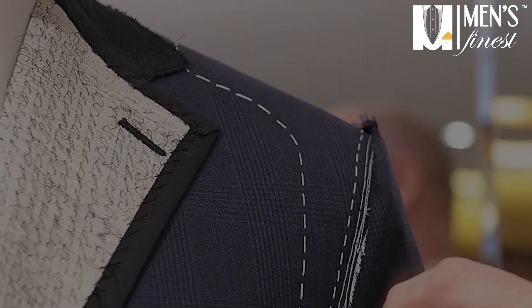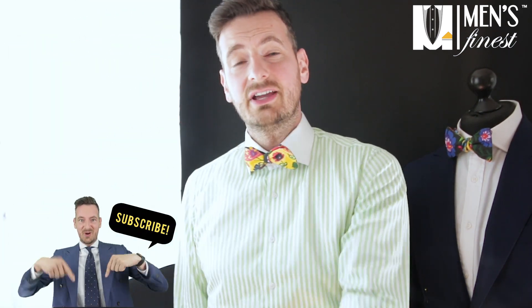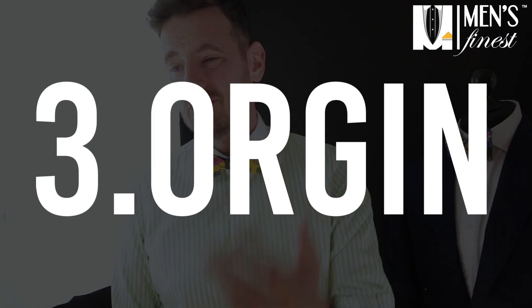Your $400–$600 suit from, say, Suit Supply — if it fits you properly, if it's tailored to your physique and the contour of your body, that's where you'll see the biggest return on your investment. Talking about suit quality without considering the wearer's silhouette is pretty much meaningless. The most important thing is fit.